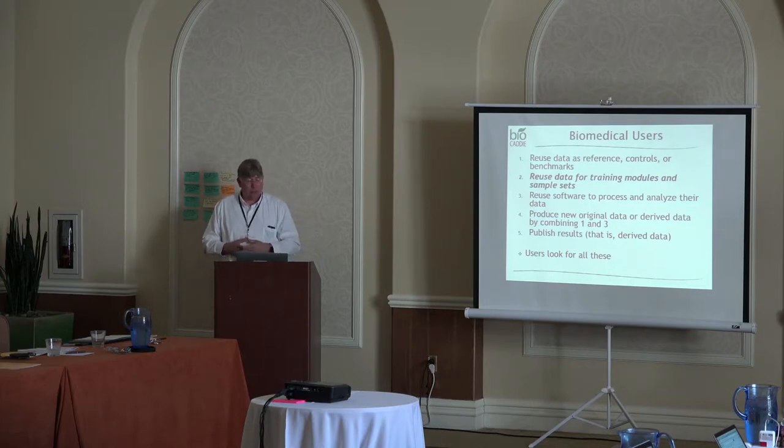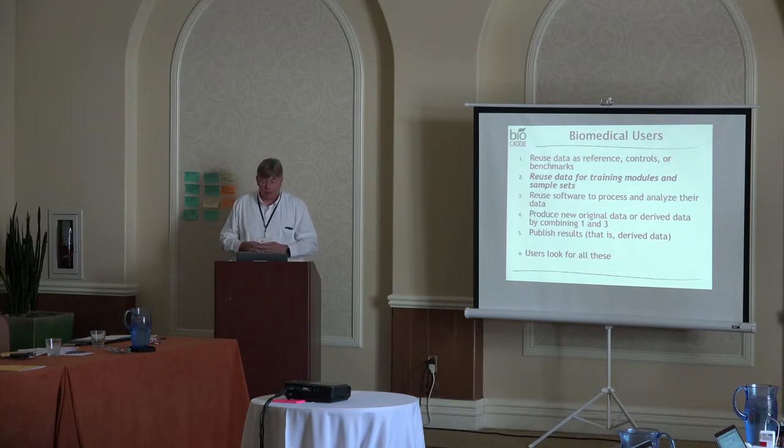One use is to reuse the data for training models and sample sets. And that's why we're all here over these couple of days — to understand what type of resources there are and how we can actually interact with one another. There's also the need to reuse software: how does the software used with this data get utilized for other analytics processes?